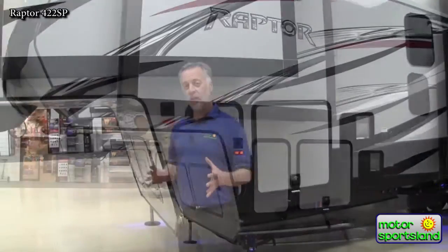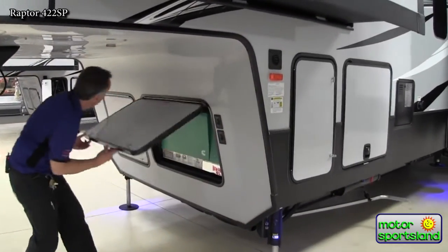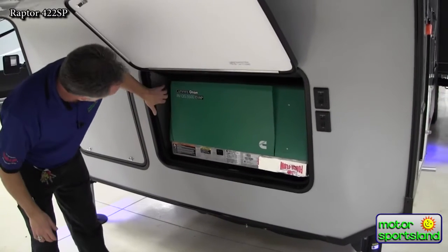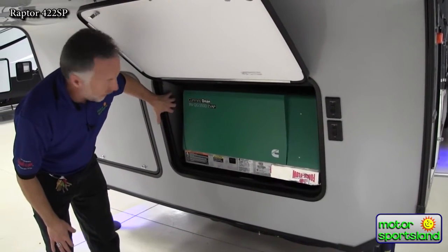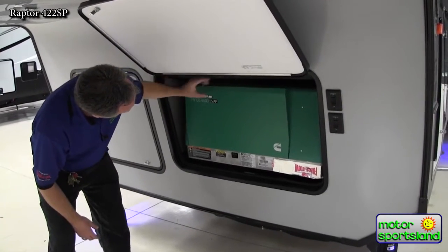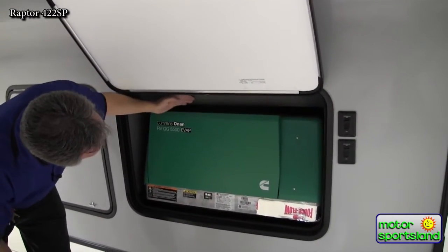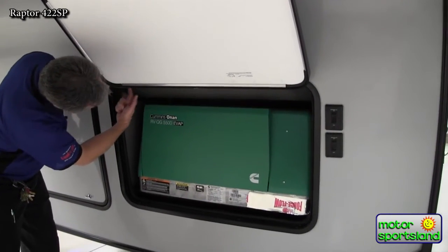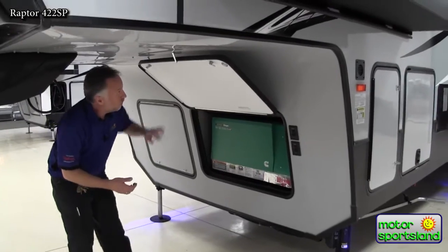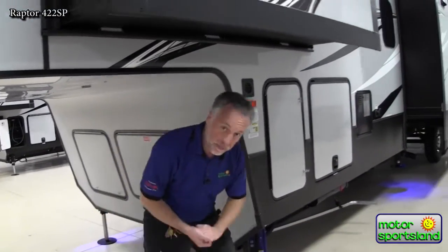Another thing I like about Raptor is how they've installed their generator. This has the 5,500-watt Onan generator. What's unique with Raptor is they have a sound shield, and just like every other toy hauler it's an aluminum box that the generator sits in. But Raptor has actually sealed the box all around, which really helps keep the noise down from the generator inside the trailer and also helps keep the trailer heated better — so you're not getting cool air up through there.